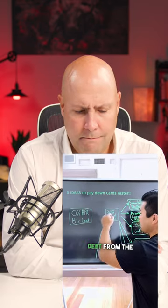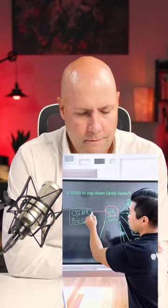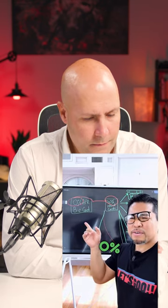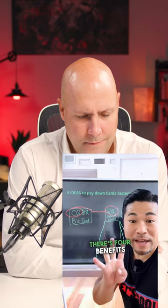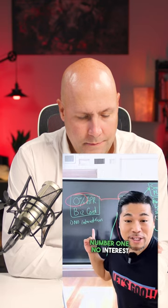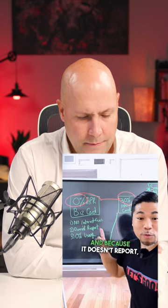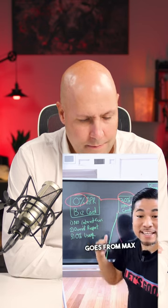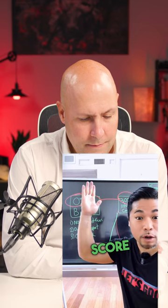Transfer your debt from the 30% personal card to the 0% business card. That means you're going from 30% fees to 0% fees. There are four benefits to this. Number one, no interest fees because it's 0% APR. And because it doesn't report, when you transfer your balance from the personal to the business, your utilization goes from max to 0%, which will shoot your score up.